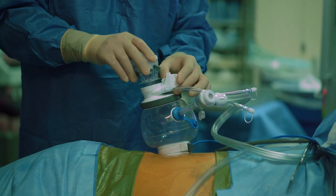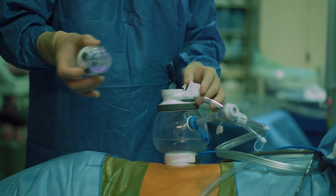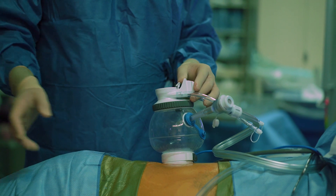We're one of the first ten programs in the world to bring in the single port robot to our organization. And over the last two years, we have performed more than 400 robotic single port surgeries.